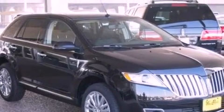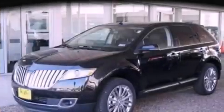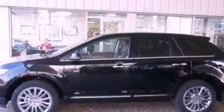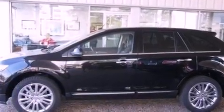Additional features include a rear spoiler, a security system, front fog lights, an anti-lock braking system, an auto-dimming rearview mirror, and a power rear liftgate that can open and close at the push of a button.